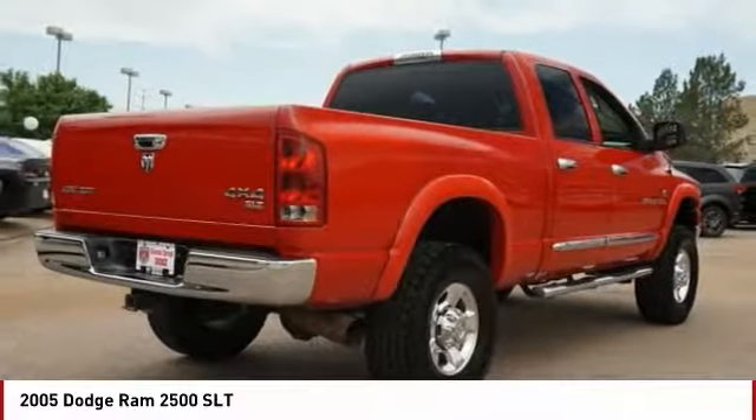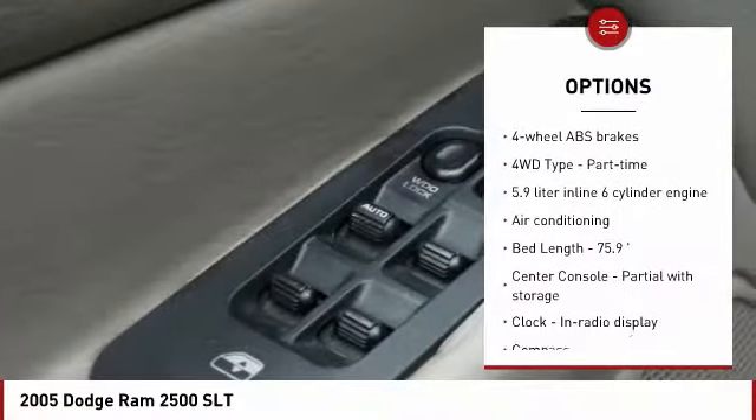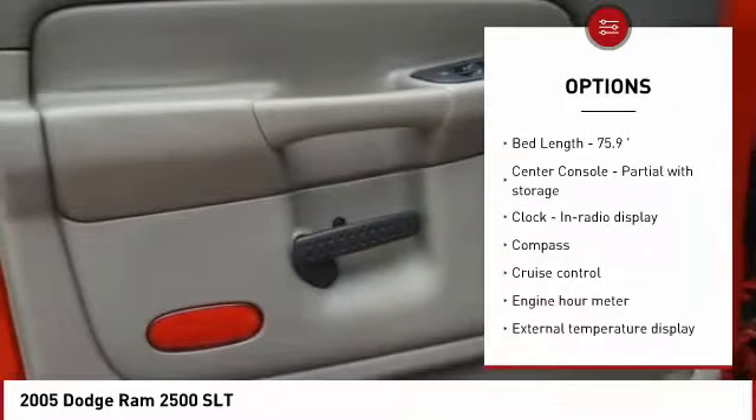Here are some of this vehicle's great options: passenger airbag, air conditioning, power steering, cruise control, and power windows.